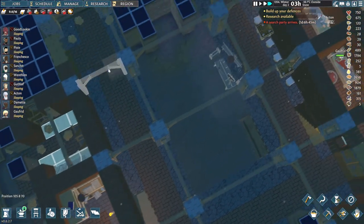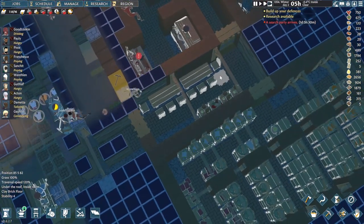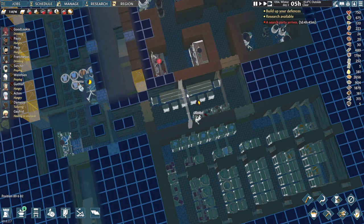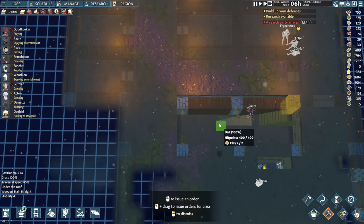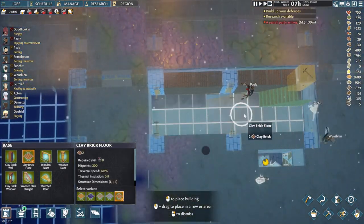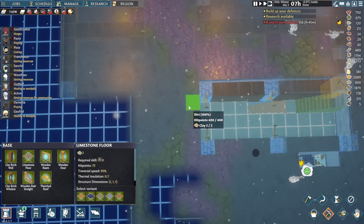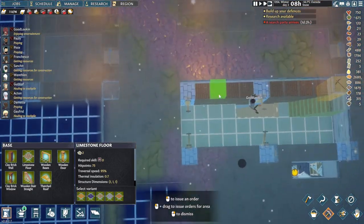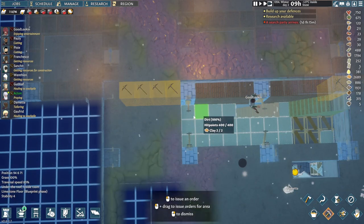The next important thing is — I did say in the previous episode that the Great Hall will be our priority, but to be honest, right now this can stay here. At least we have a room where they can sit and eat. What we need right now is actually another bedroom. We can start by putting down some more floors, and then the next thing we're going to have to do is put bedrooms above the kitchen area so it's nice and warm.